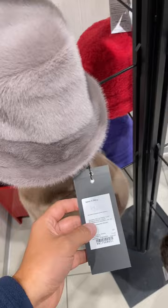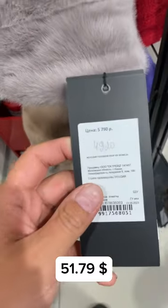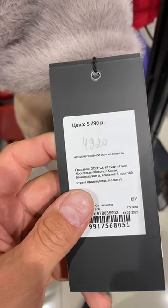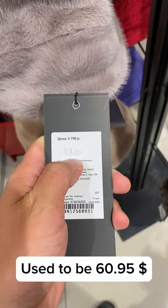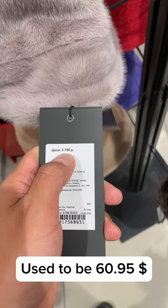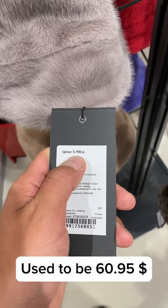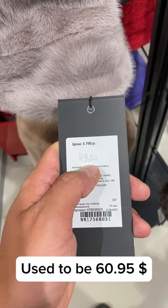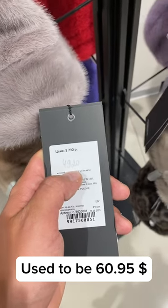Finally I found the hats. Let's see how much they cost. The price is 4,920 rubles. The old price was around 57 dollars, and the new one is about 49 dollars, maybe a bit less — around 48.